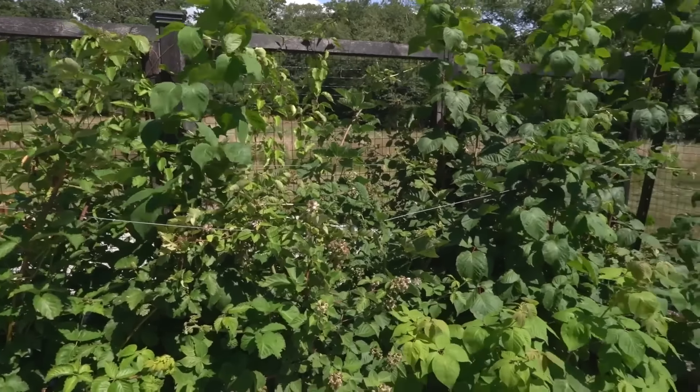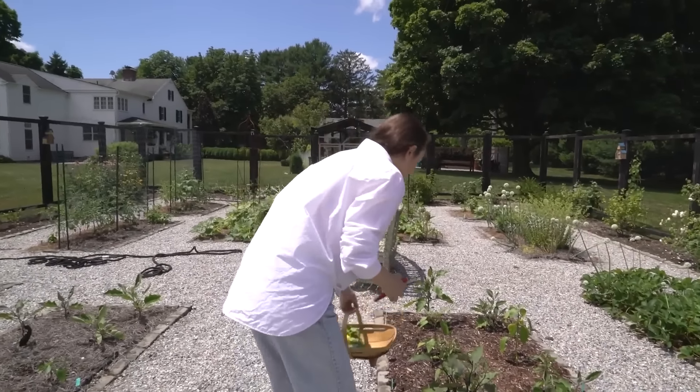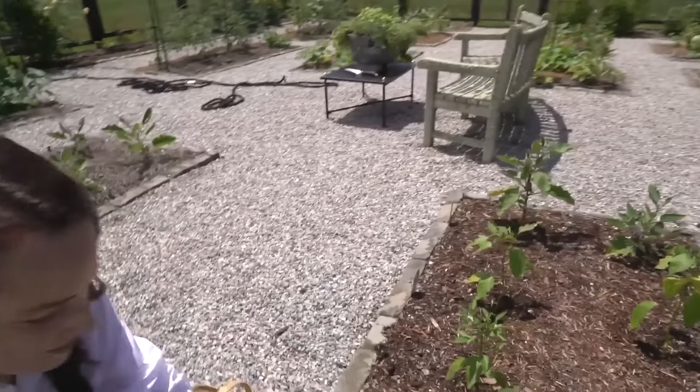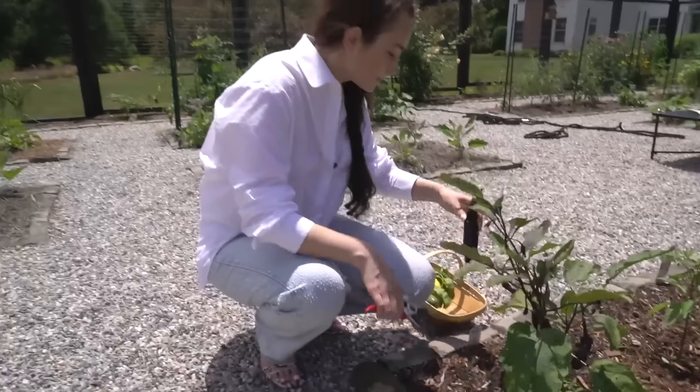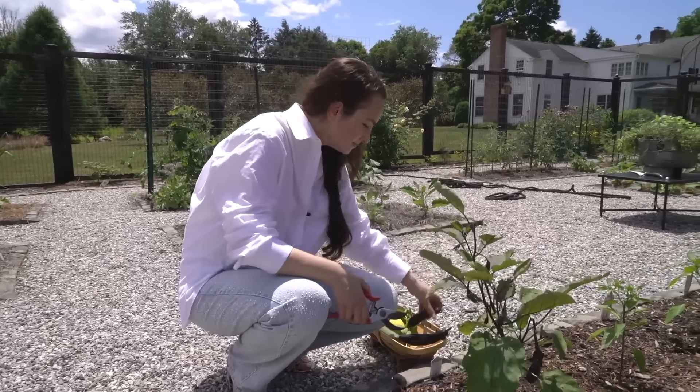Over here we've got some eggplant. I love eggplant in all ways — roasted, fried, you name it. Eggplant pasta is one of my favorite things in the whole wide world. Pasta alla norma. So we grow a lot of eggplant.